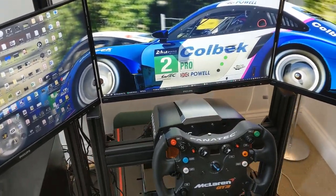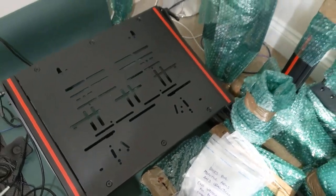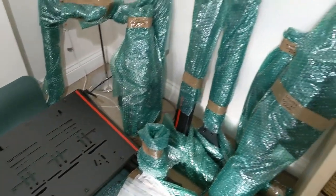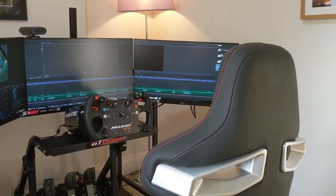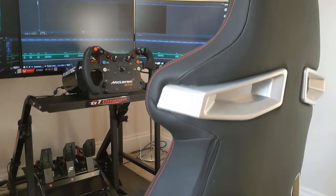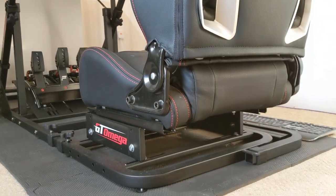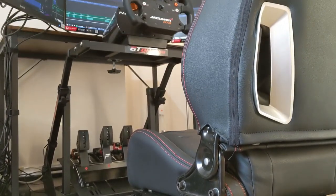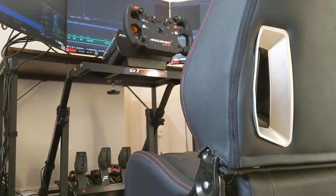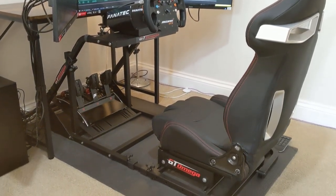Recently I went and sold my 8020 rig. Check the video description for more on why, but whilst I was sad to see it go, I was not worried to see it go, because standing by was the cockpit I used prior to that — the GT Omega ART. I've had really positive experiences of the ART, and it's probably no better way to sum it up than to say I was only willing to sell the 8020 rig because I knew I had this cockpit ready to step back into, and I knew my racing wouldn't actually suffer for it.